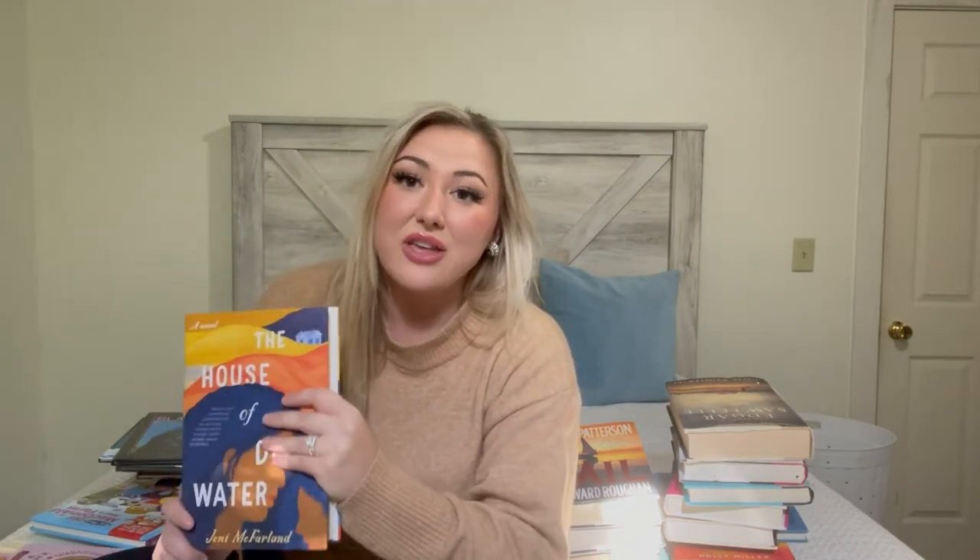I've been collecting books because my dream is to have a giant library in our house — a whole section for everything. I cannot wait to have a home library; that's the ultimate dream. So I've been collecting as many books as I can to fill those shelves one day.